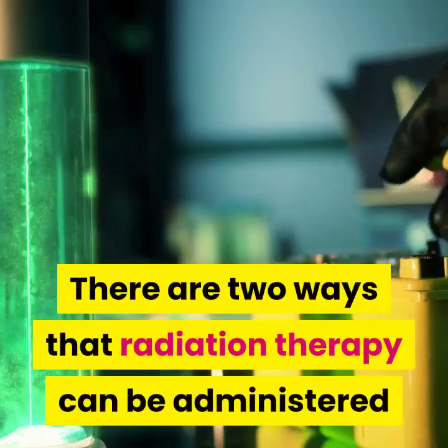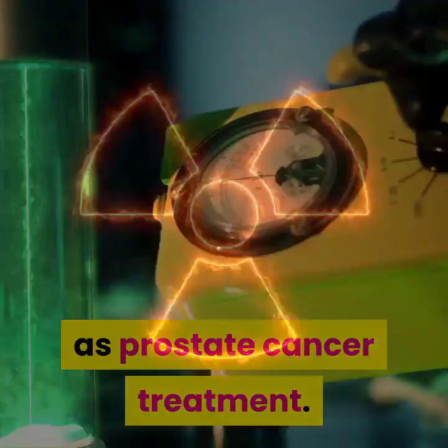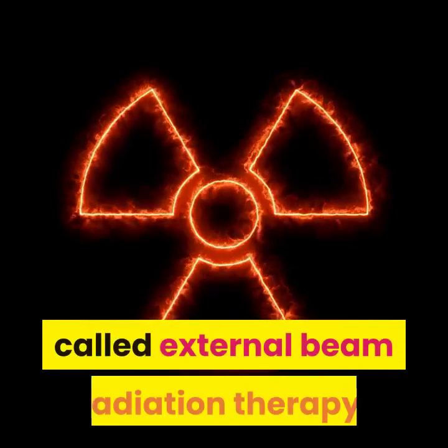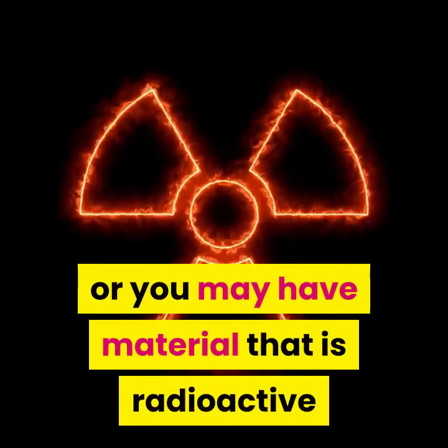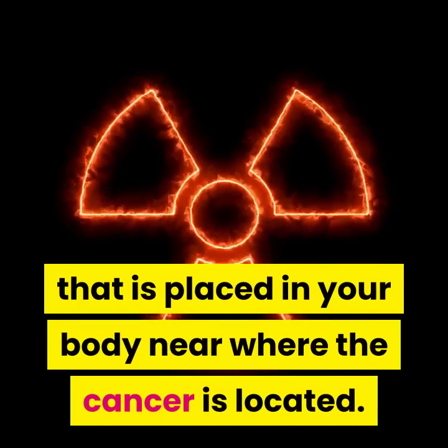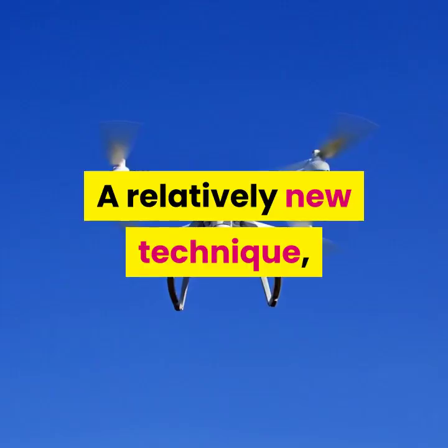There are two ways that radiation therapy can be administered as prostate cancer treatment. The first is from a machine located outside your body, called external beam radiation therapy. Or you may have radioactive material placed in your body near where the cancer is located. This is referred to as internal radiation therapy.